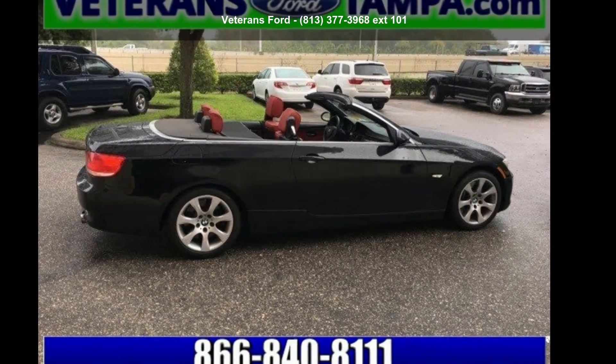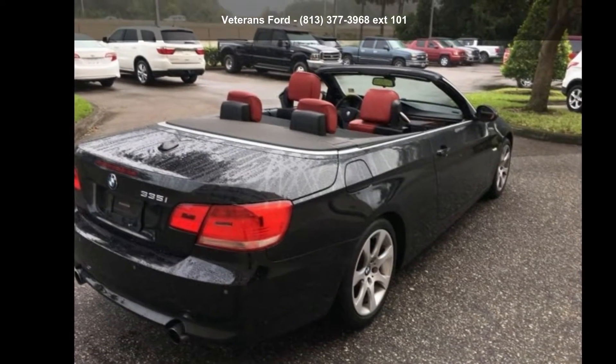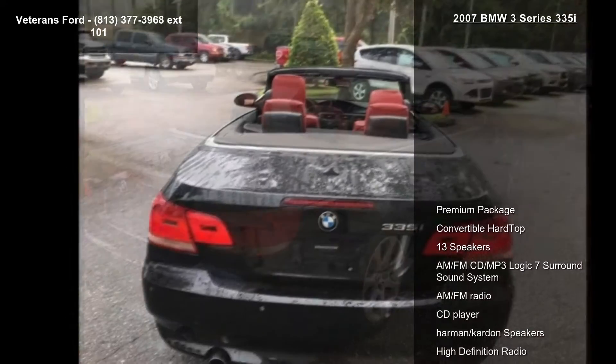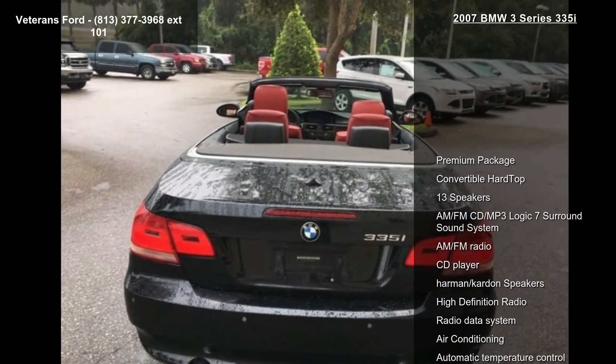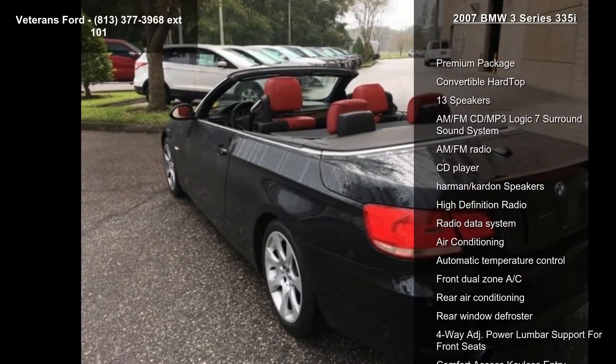Check out this BMW 2007 3 Series 335i. If you are looking for a first-class ride, you have found it. This vehicle comes with a reliable 6-cylinder engine connected to a smooth-shifting automatic transmission.